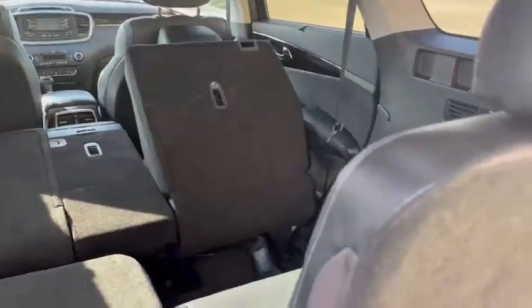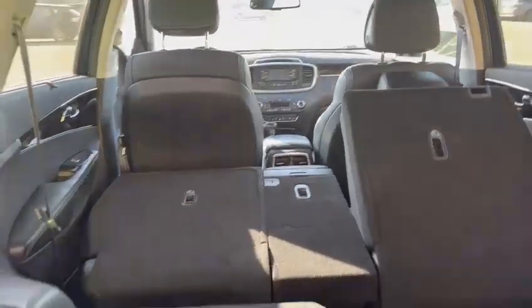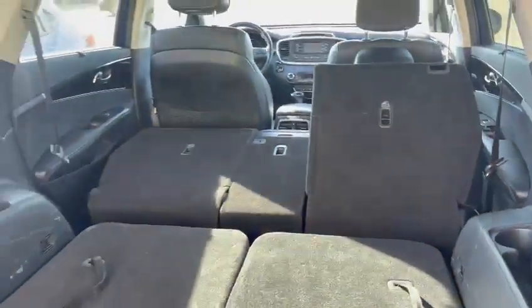This one actually comes with 7 seats, so if you have a big family, you know, kids, there's lots of space here. Or if you don't have anybody in the back, you just simply flip this down and it creates lots of space.